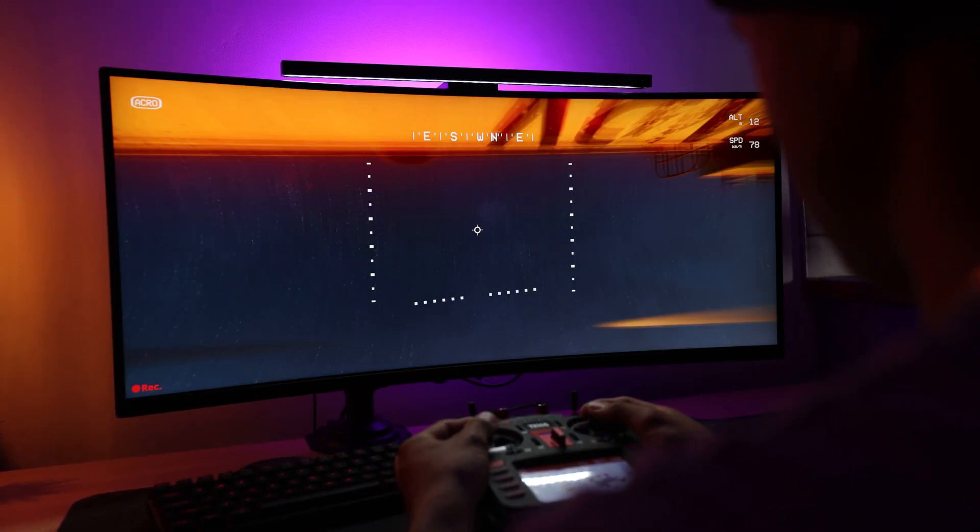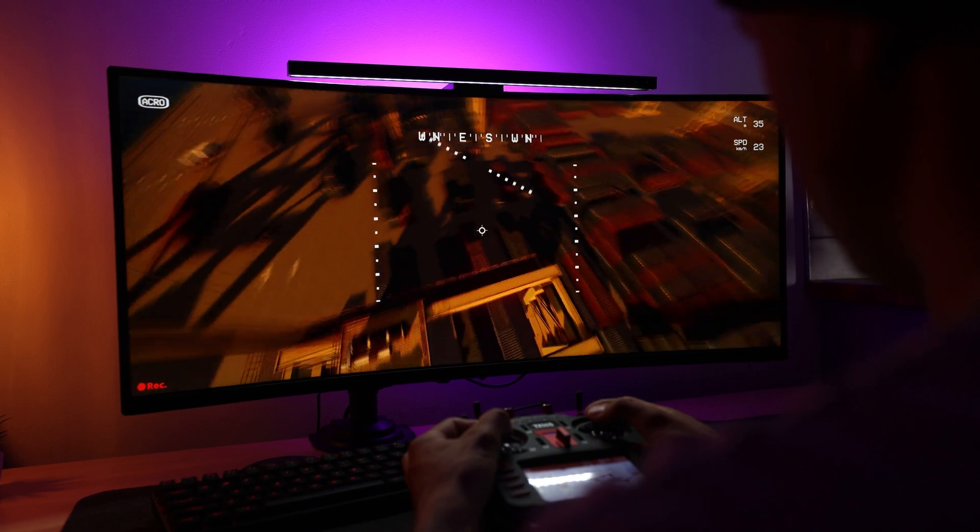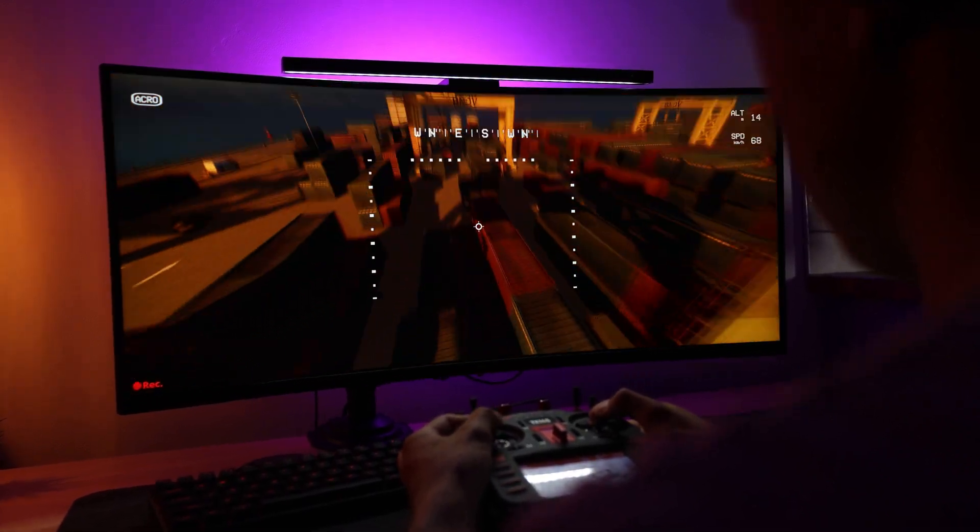Windows 11 has made my workflow so simple. With all the new functions, I'm able to keep everything organised and have a less stressful workflow.